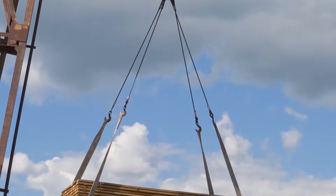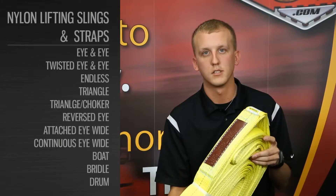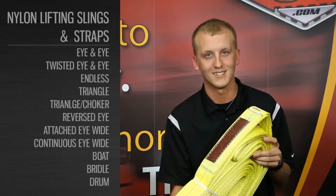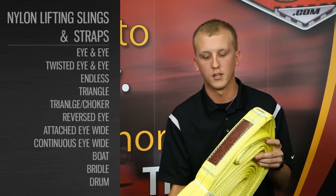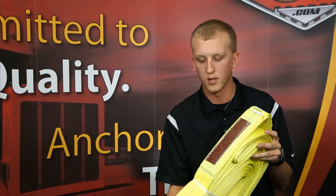This is a twisted eye-and-eye nylon sling and you can get these in any length, any width. The great part about these nylon slings is that we can customize them to your specific exact needs and make sure that they're properly rated and tested for whatever kind of lift you're going to be doing.